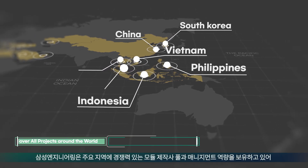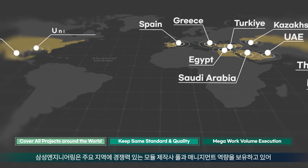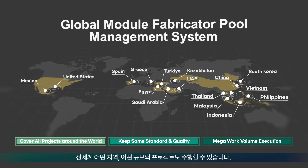Samsung Engineering has a pool of competent module fabricators in major regions and management capabilities, and can execute projects of every size all around the world.